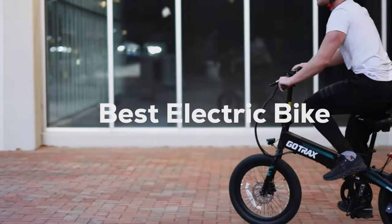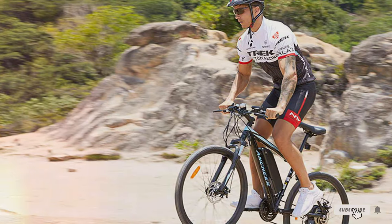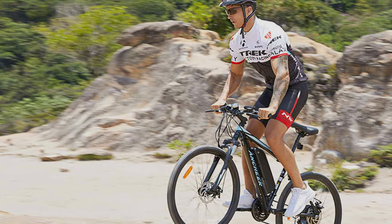Join us as we review the top 7 electric bikes on the market, focusing on design, durability, and performance to help you find your perfect ride.